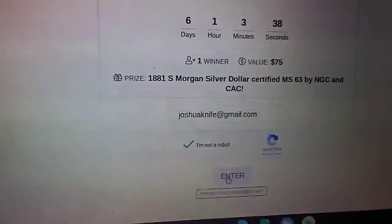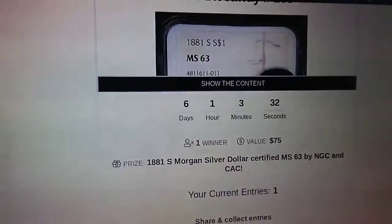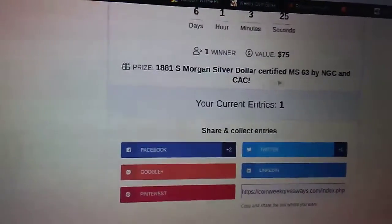What could beat that? And if you know something that could beat that, put that in the comments for sure. I'll put the link down in the description, and you guys come over here and enter for your chance at winning a Morgan.